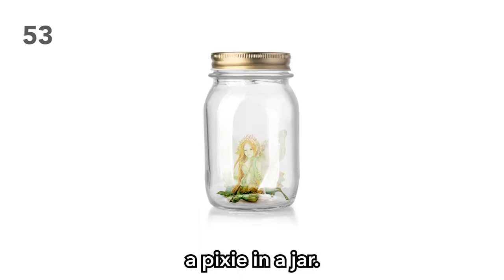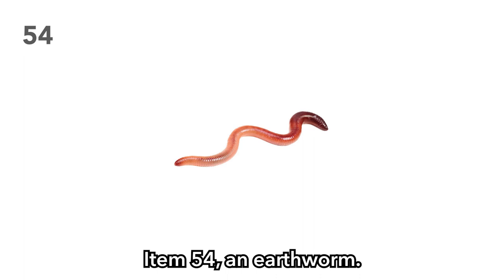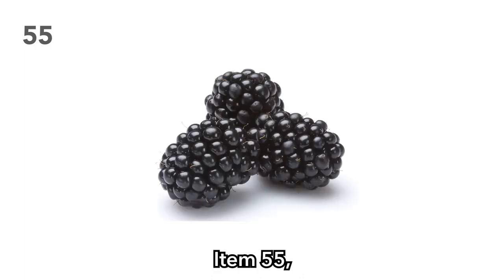Item 53: A pixie in a jar. This doesn't have to be a pixie — it could be a fairy. Perhaps this pixie grants wishes. Perhaps this pixie has spells. Perhaps this pixie wants to kill your players. Item 54: An earthworm. This singular earthworm has the potential to become your party's next NPC mascot. Item 55: Blackberries. A delicious snack that leaves an impenetrable stain.